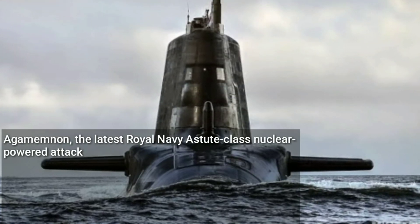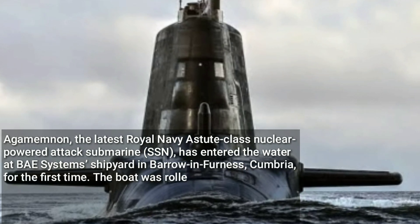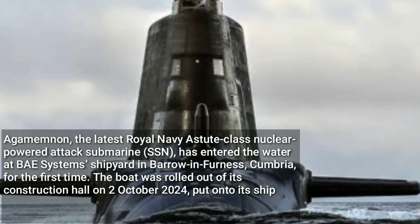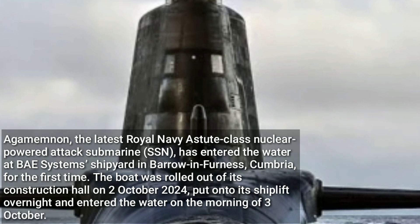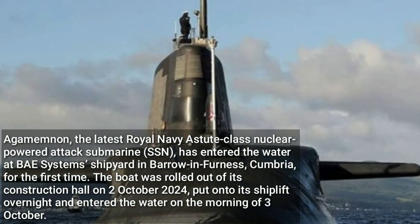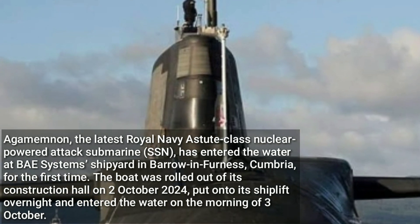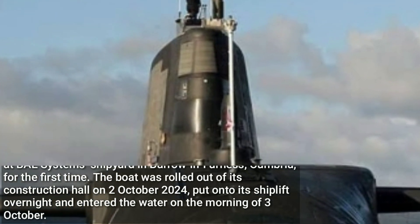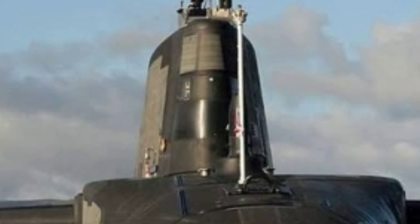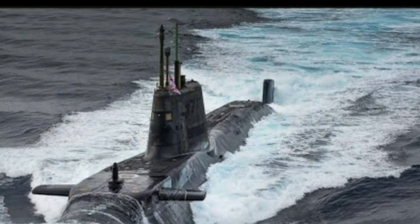Agamemnon, the latest Royal Navy Astute class nuclear-powered attack submarine (SSN), has entered the water at BAE Systems shipyard in Barrow-in-Furness, Cumbria for the first time. The boat was rolled out of its construction hall on the 2nd of October 2024, put onto its ship lift overnight, and entered the water on the morning of the 3rd of October. Named after the ancient Greek king, Agamemnon is the sixth of seven Astute class SSNs.